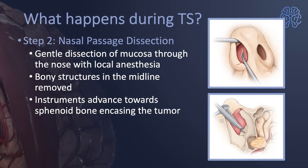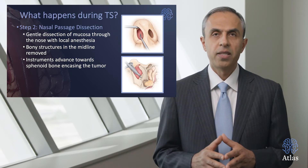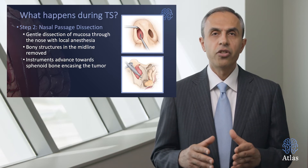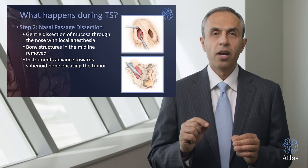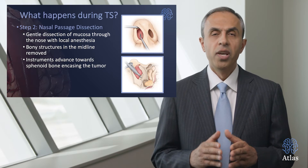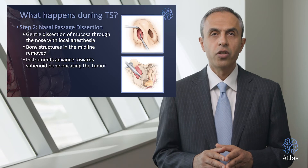Step two involves nasal passage dissection, performed by the rhinologist. Gentle dissection of the mucosa through the nose is conducted using local anesthesia even though you're under general anesthesia. The bony structures in the midline are slightly removed and dissection continues to remove some bone at the level of the skull base and sphenoid bone for the surgeon to reach the central location for the surgery.